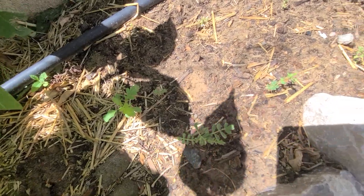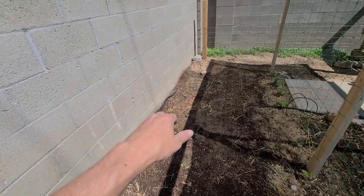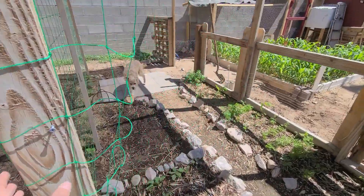Some of the chickpeas I planted in this area are popping up a little bit. We've got some pepper plants and then a bunch of cantaloupe in here. Some of that's starting to come in.